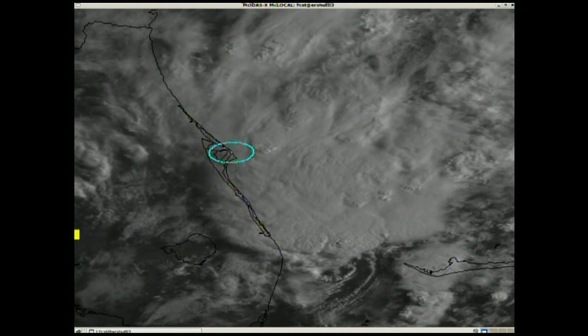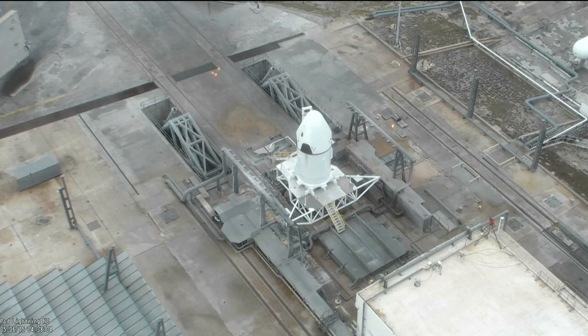We're at T-minus 21 minutes, 56 seconds and counting. This is Dragon Test Control.